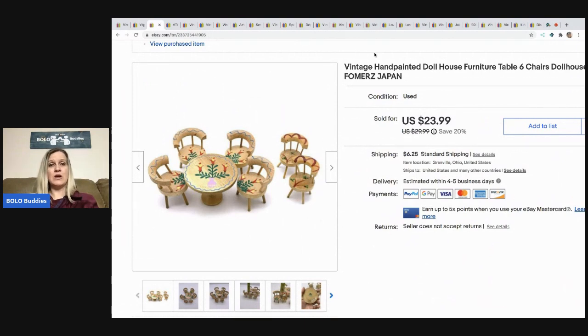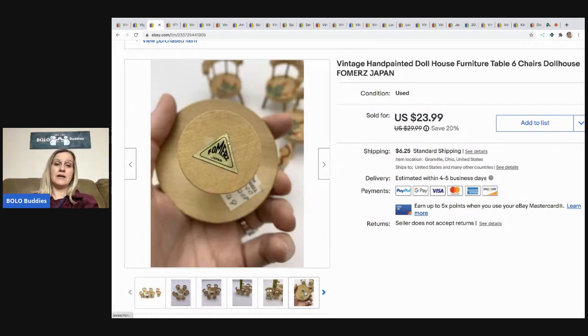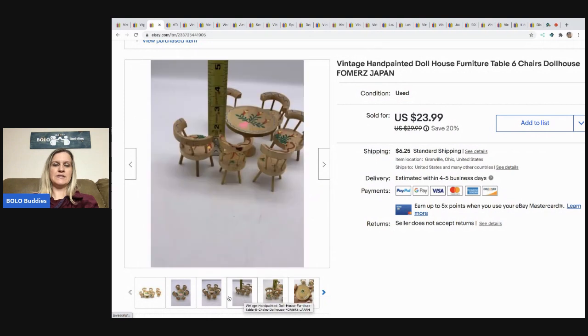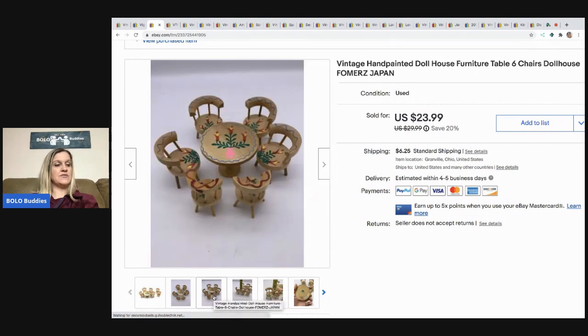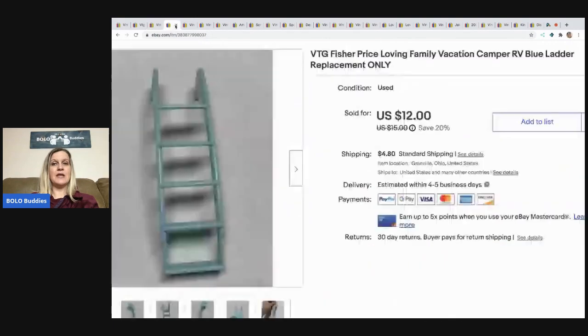The next item I sold is this vintage hand-painted dollhouse furniture. I picked this up at a garage sale — a lot of dollhouse items. It is marked Japan, super cute little set. I sold this for $20 best offer and the buyer paid the shipping.